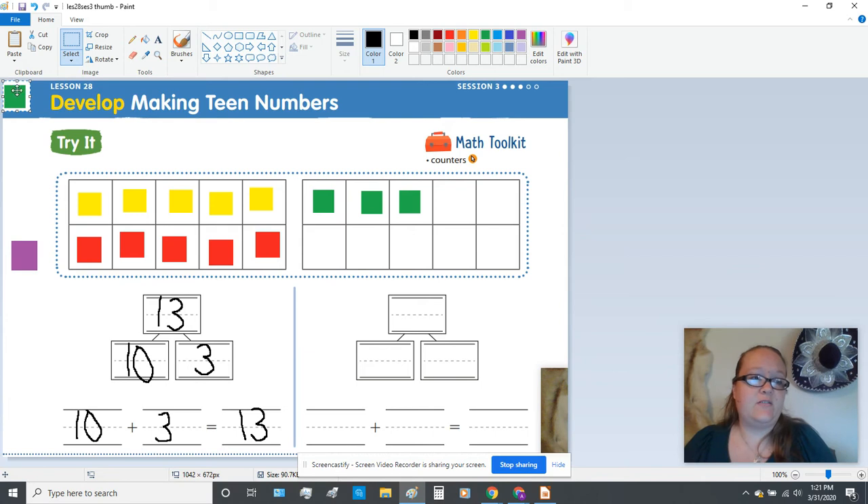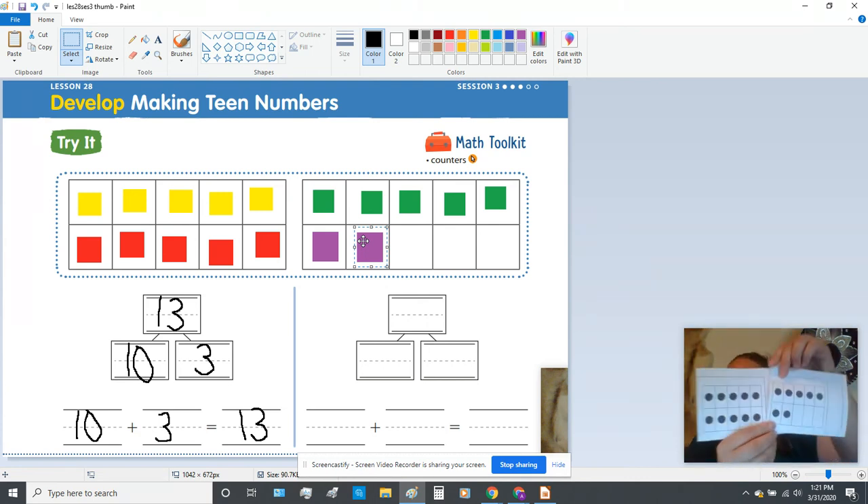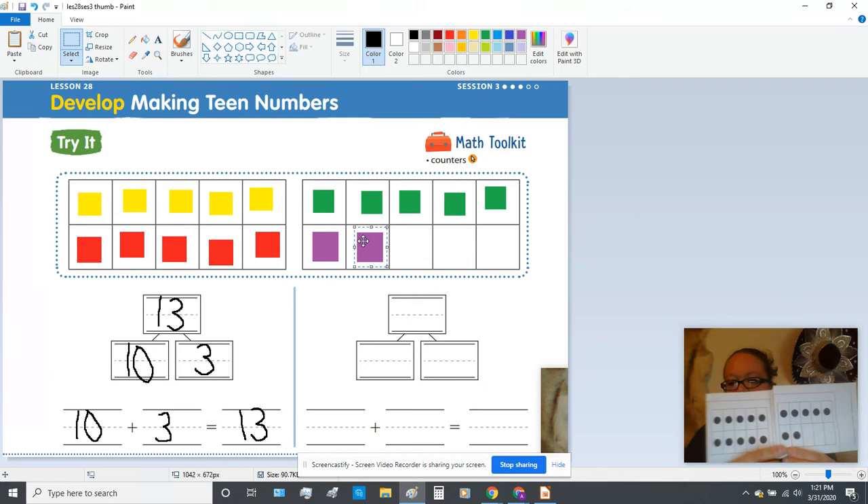We have 13 already. In order to get to seven, we have to fill up the whole top five and then get some extra. So we have five, six, and seven. So now your tens frame should look like this — on ours, these are yellow, red, our greens, and then we put some purples here.